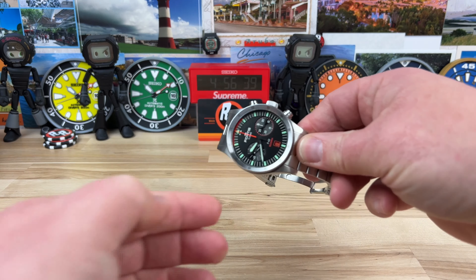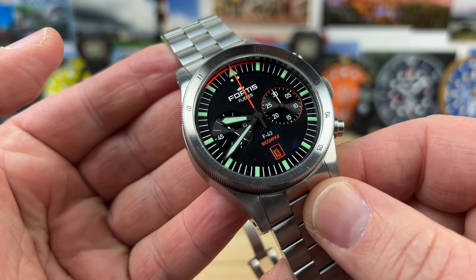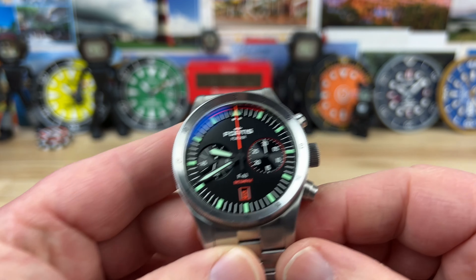Let's check out another Fortis — this time the Flieger Chronograph, the F-43 BiCompax. We have two sub-registers on this thing and a little bit of dust we'll go ahead and clean off before we get into it.